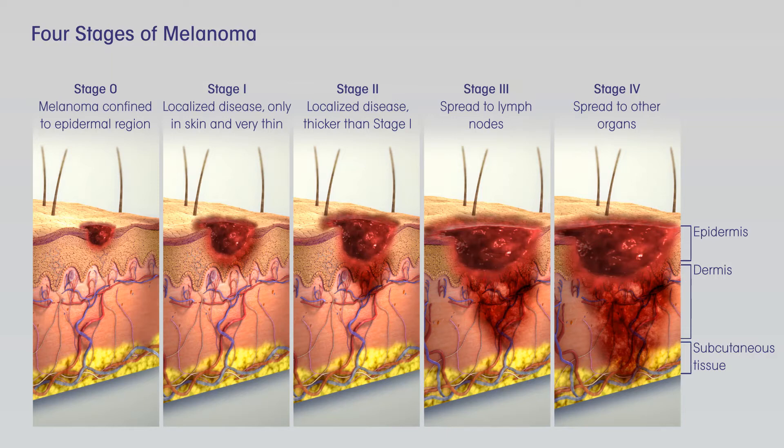Treating stage II melanoma. Wide excision, surgery to remove the melanoma and a margin of normal skin around it, is the standard treatment for stage II melanoma. The width of the margin depends on the thickness and location of the melanoma. Because the melanoma may have spread to nearby lymph nodes, many doctors recommend a sentinel lymph node biopsy, SLNB, as well. This is an option that you and your doctor should discuss. If an SLNB is done and does not find cancer cells in the lymph nodes, then no further treatment is needed, although close follow-up is still important.